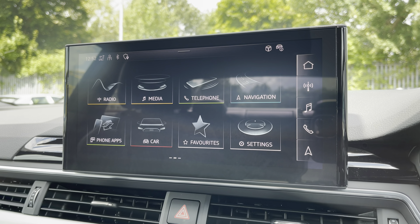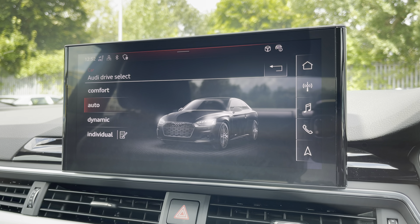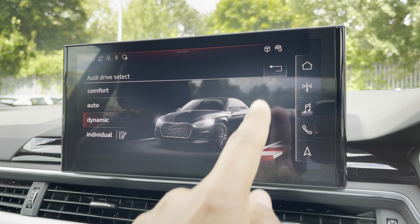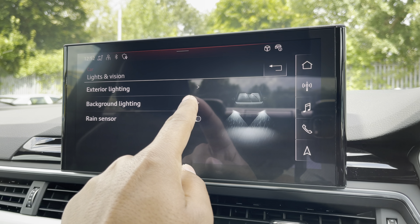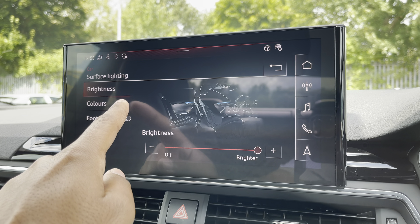There's Audi's Drive Select, allowing you to alter the driving dynamics by choosing one of the predefined modes, with our personal favourite being Dynamic as it's the most driver focused. There's also the optional extended LED interior lighting pack, with not only predefined colour modes but also 30 different colour options, so you can customise the interior to your preference.